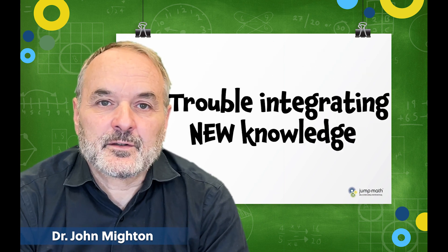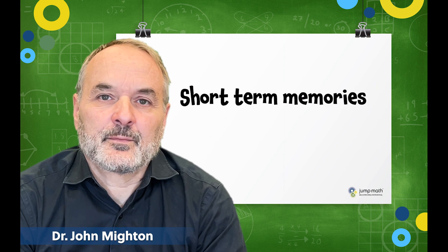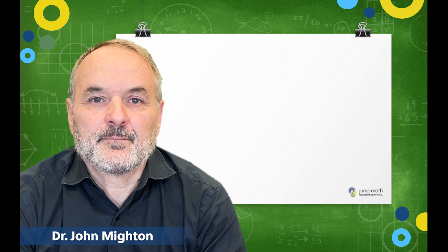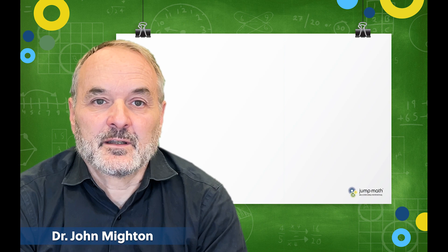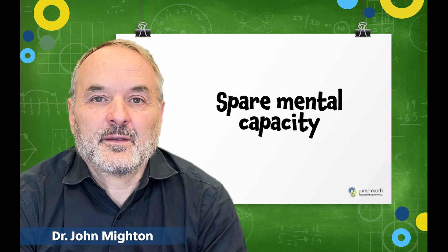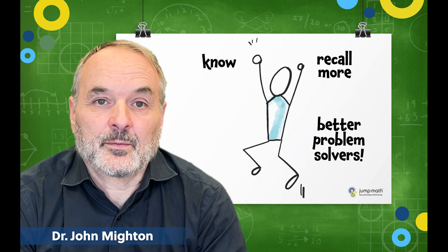They'll have trouble integrating new knowledge or reorganizing new information because their short-term memories are weak and can only process a limited amount of information. Students who've stored foundational knowledge in their long-term memories can easily access this knowledge when they need it and have more spare mental capacity to devote to thinking about the problem. That's why students who know and can recall more tend to be better problem solvers.